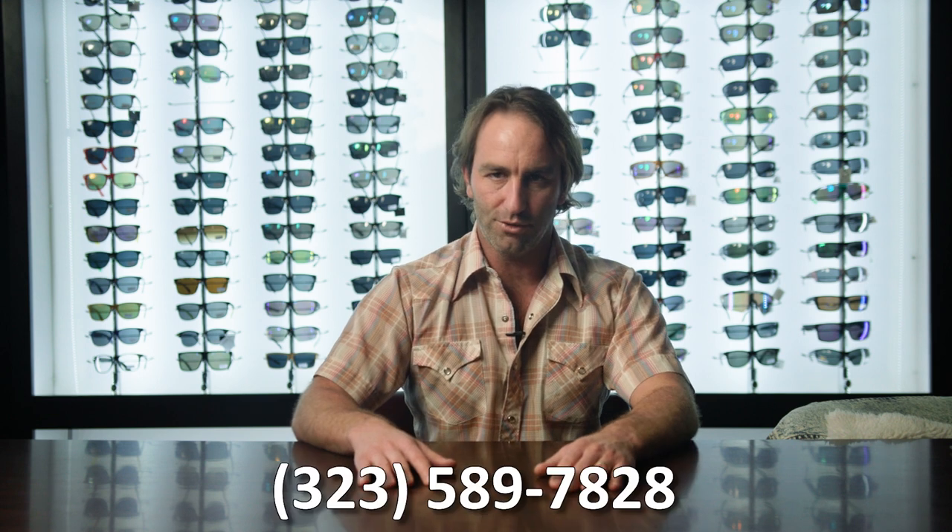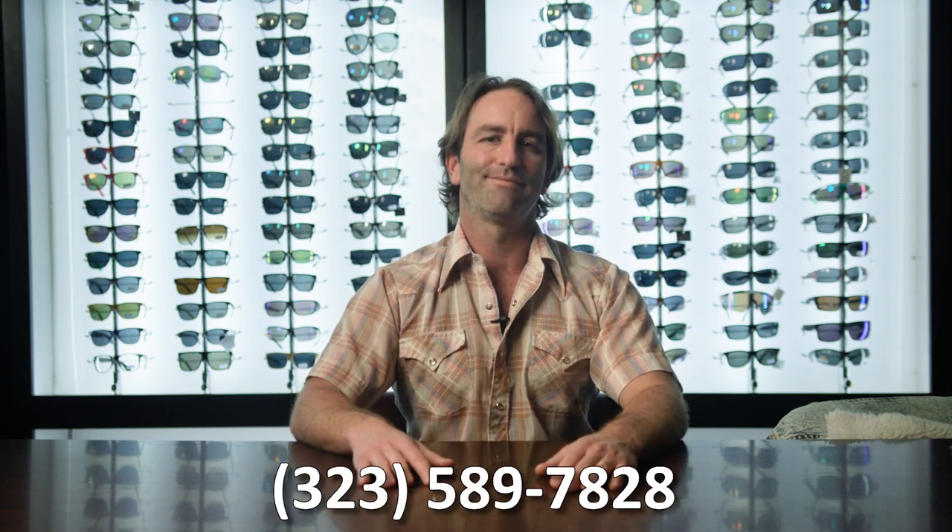Please give us a call at 323-589-7828. Thanks very much.